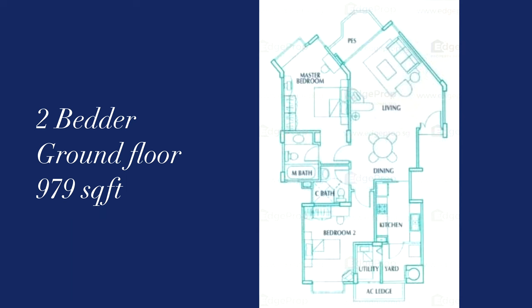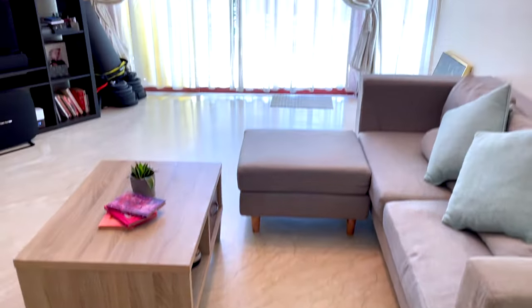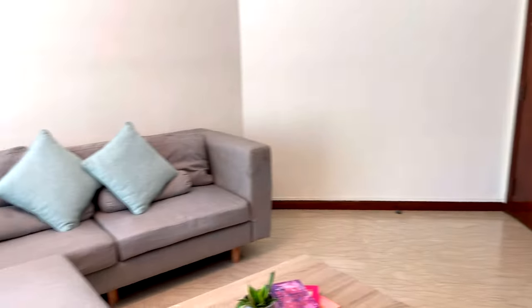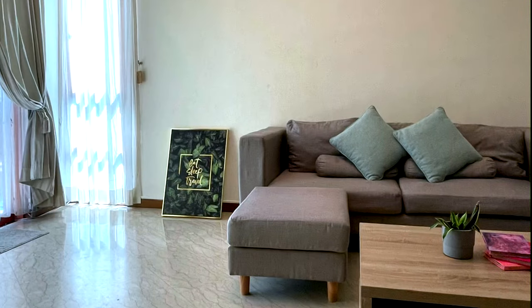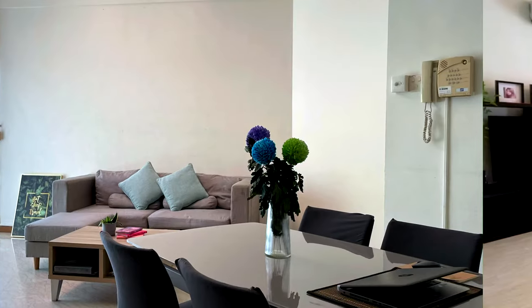This is a two-bedder ground floor unit of 979 square feet. As you enter the house, you are immediately welcomed with an expanse of space that is the living and dining area. The space can comfortably fit a four-seater sofa, a large TV console and a dining table for four.